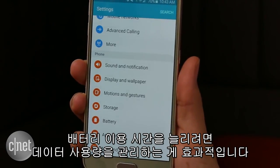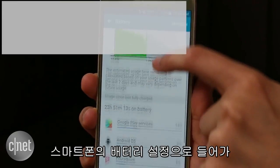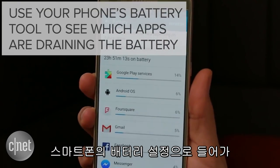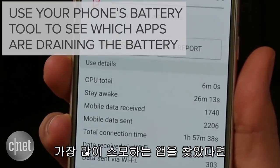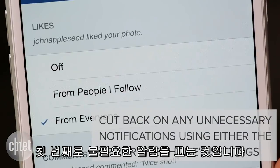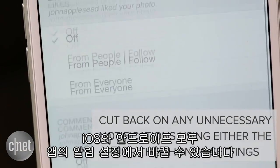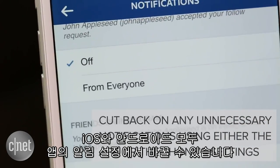A much better way to extend your phone's battery life is to manage how much data apps use. Go to your phone's battery tool and see which apps are draining the battery. Once you identify the biggest hogs, you have two options. First, cut back on any unnecessary notifications. On both iOS and Android, you can do this by going to an app and finding the notification settings.